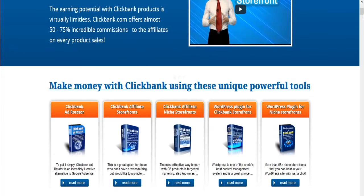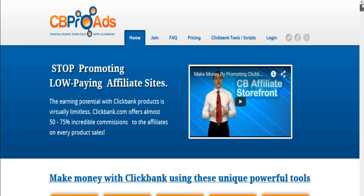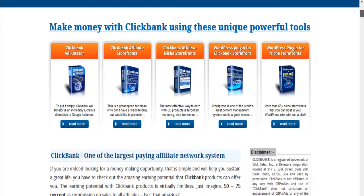Inside of CB Pro Ads, you've got an example of the tools. You've got a ClickBank ad rotator inside. You've got a ClickBank affiliate storefront tool, and it gives you loads of storefronts — ClickBank affiliate niche storefronts. There are also WordPress plugins for ClickBank storefronts, so if you've got a WordPress site and you want to integrate this, you can.